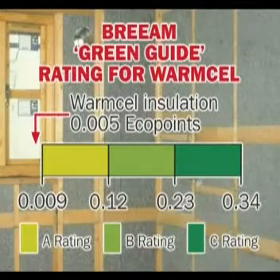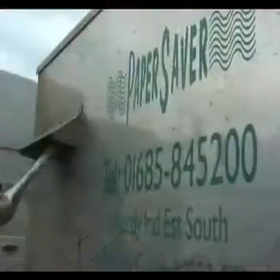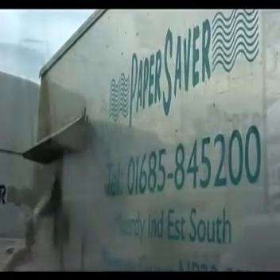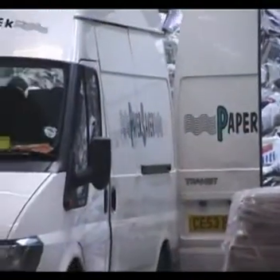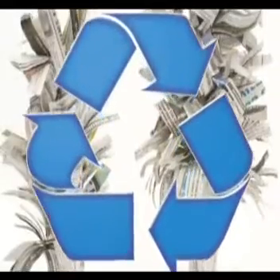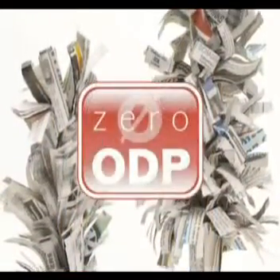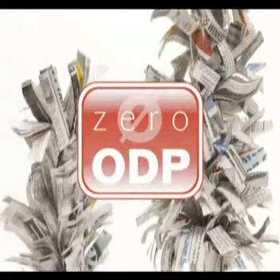WarmCell has an impressive thermal performance with U-values exceeding building regulation requirements. WarmCell's sustainability credentials are unique, with very low embodied energy costs and free from CFCs and VOCs. As a result, WarmCell has an ozone depletion potential of zero.